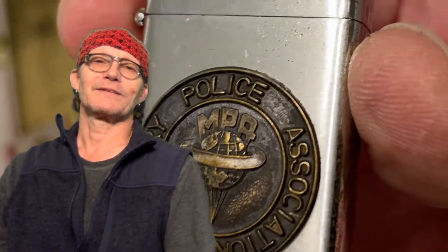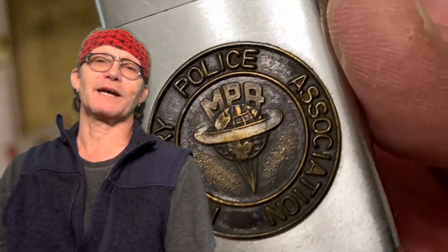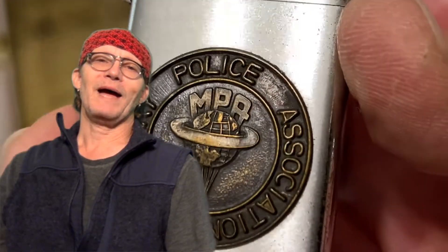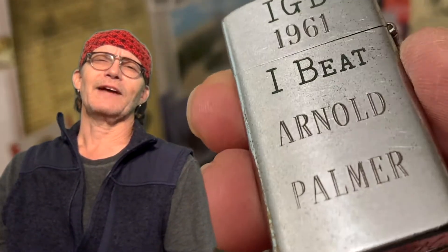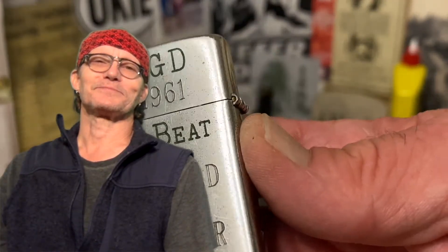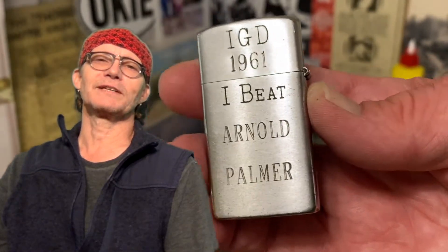Today we have a vintage Hilden flip-top petrol lighter with a medallion on the front for MPA, the Military Police Association. The back of the lighter is engraved. I thought when I initially saw the listing that the lighter was a joke, and after doing a little bit of research, it may be an even bigger joke than I originally thought. It is engraved IGD 1961.